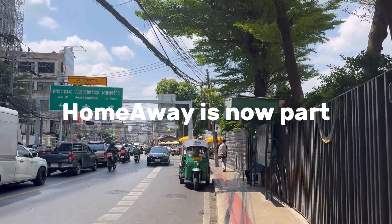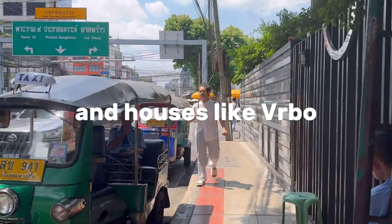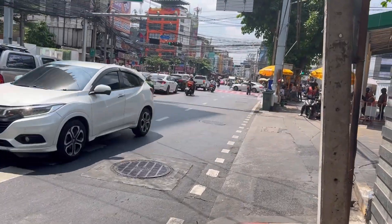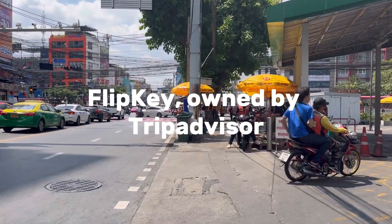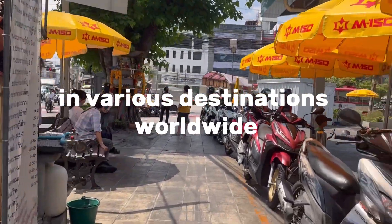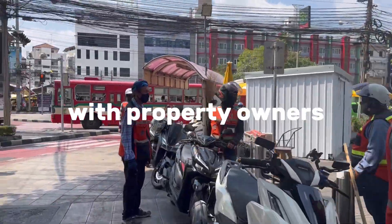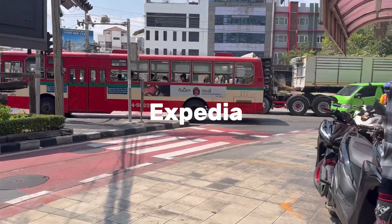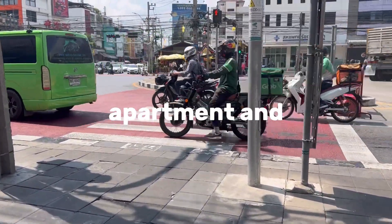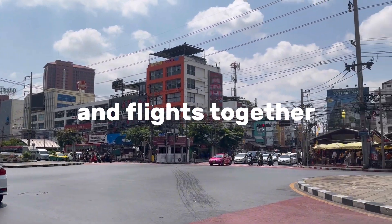2. HomeAway: HomeAway is now part of the VRBO family, offering a broad selection of vacation rentals, including apartments and houses. Like VRBO, it's suitable for those seeking more private and spacious accommodations. 3. Flipkey: owned by TripAdvisor, Flipkey provides access to vacation rental properties, including apartments and condos, in various destinations worldwide. The platform features guest reviews and allows travelers to book directly with property owners. 4. Expedia: primarily known for its flight and hotel booking services, Expedia also offers apartment and vacation rental listings, making it a convenient option if you prefer to book accommodations and flights together.